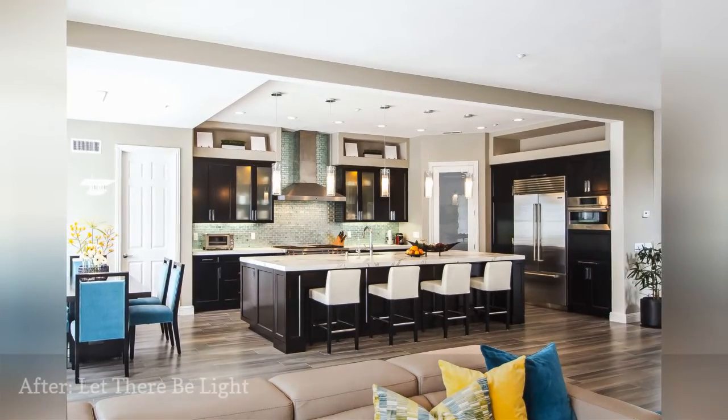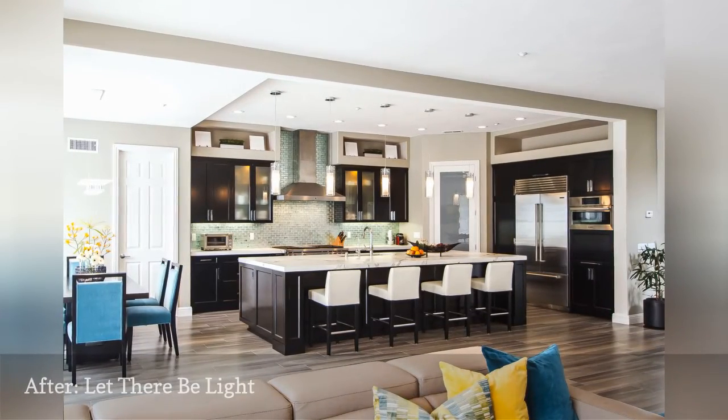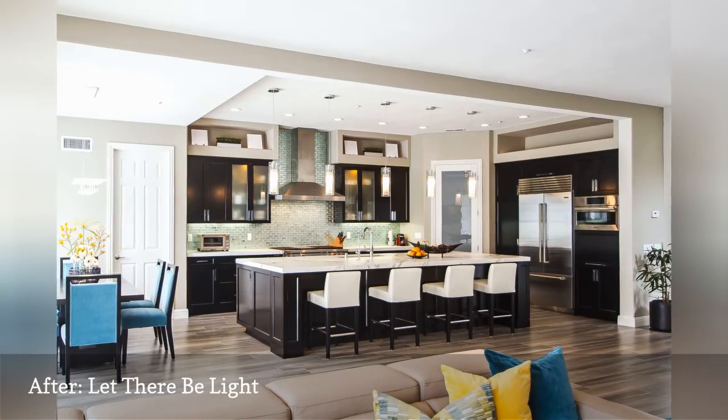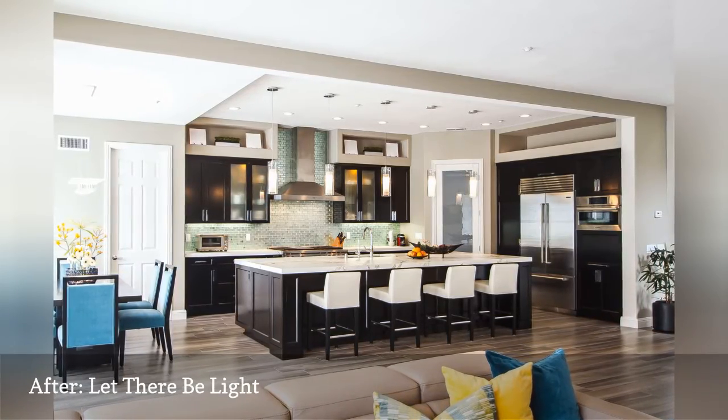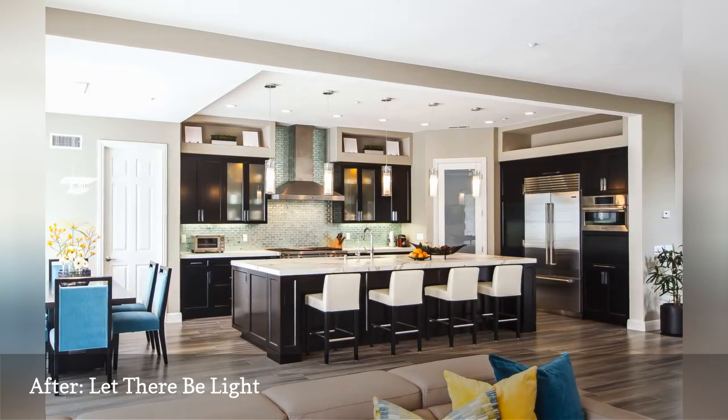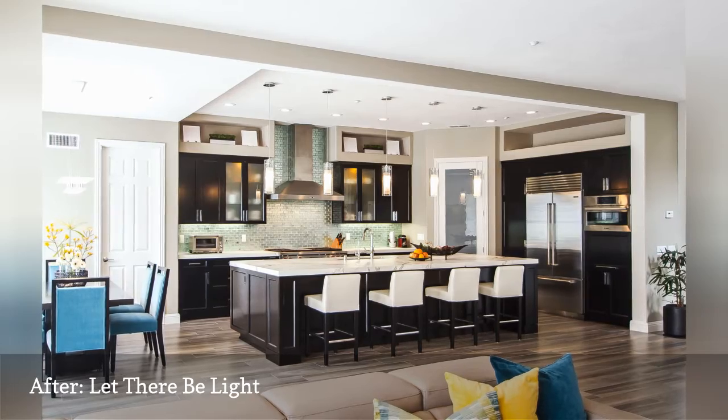This fantastically transformed kitchen was brought up to date, turning the island into a breakfast bar, stripping away the mid-2000s pendant lights, and adding glass mosaic tiles for the backsplash. The result was a bright, colorful, and highly functional kitchen that integrated well with the rest of the house.